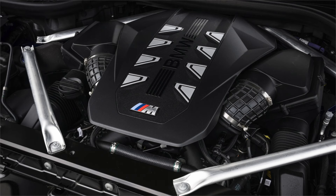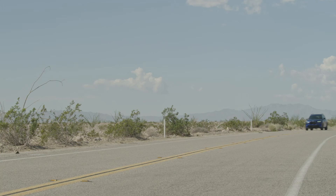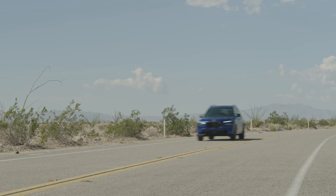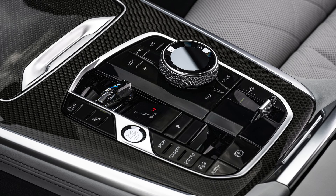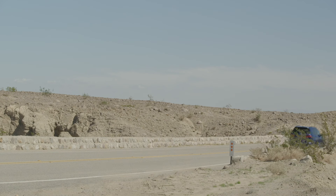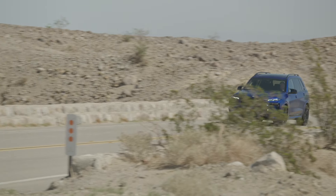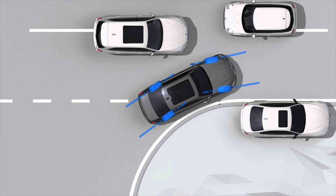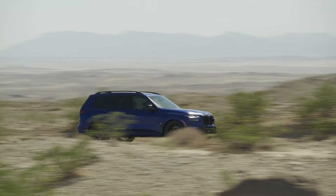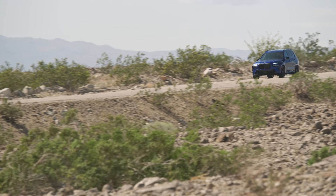The BMW X7 M60i has a 4.4-litre twin-turbocharged V8 engine with a 48-volt mild hybrid system that delivers a maximum output of 523 horsepower and 553 pound-feet of torque. This is mated to an 8-speed automatic transmission and sends power through a rear-biased all-wheel drive system. A limited slip rear differential is standard on the M60i, along with height-adjustable air suspension with adaptive damping and road surface scan, rear wheel steering, and active roll stabilization. The X7 accelerates from 0 to 60 mph in around 3.9 seconds and achieves a combined economy rating of 18 mpg.